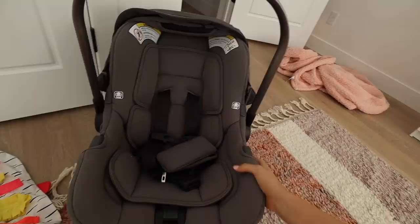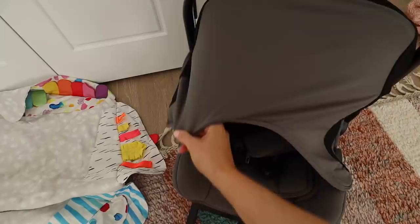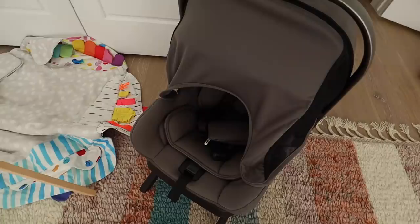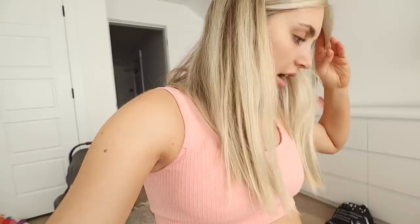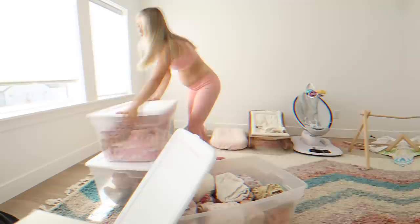We have the car seat — this is the Nuna Pippa and we loved it. One of my favorite things is that it has a built-in shade, which was really nice before we took Cove out when she needed to nap because it makes it a little darker and quieter. Then I have these three bins of clothes. I'm going to go through and separate them — they're already pretty much separated by size, but I want to make sure I have enough newborn.